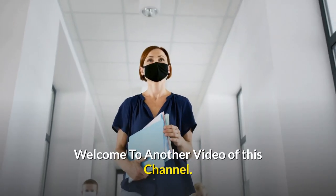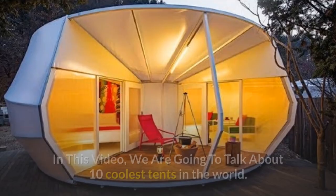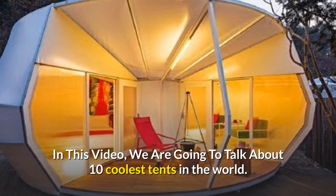Hello everyone. Welcome to another video of this channel. In this video, we are going to talk about 10 coolest tents in the world.